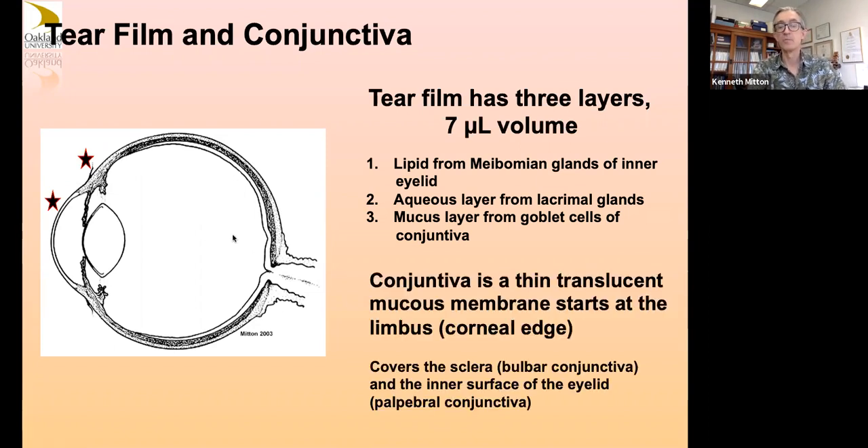You also have a very thin translucent mucous membrane called the conjunctiva. It starts at the gray area just around the clear part of your eye and connects all the way up, contiguous with the inside of your eyelids. That's important to have as a barrier so that things just can't get behind your eyeball — which makes total sense.